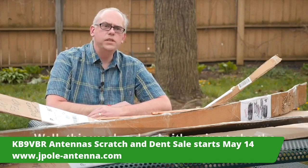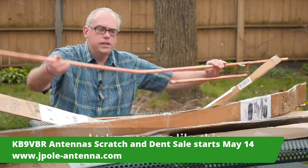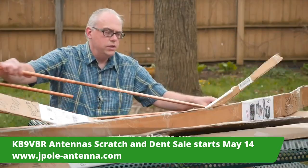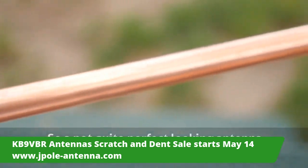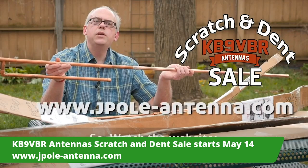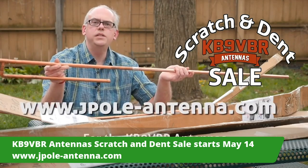So what does that mean to you? Well, this weekend only, it's going to be the KB9VBR antennas scratch and dent sale. I take antennas like this, clean them up, straighten them out, tune them up — so a not-quite-so-perfect-looking antenna is perfectly fine, and you're going to get it at an outrageously low price. Watch the website, www.jpol-antenna.com, this weekend only for the KB9VBR scratch and dent sale.